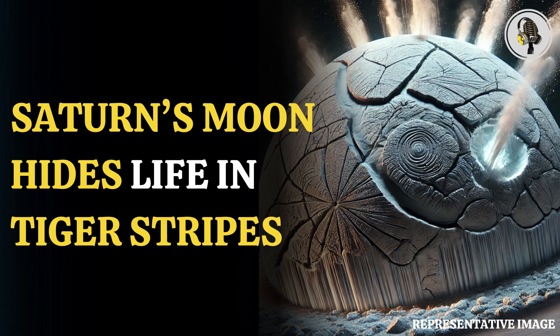In the latest research, scientists have found that the distinctive tiger stripes as well as the sliding side-by-side motion of Saturn's moon Enceladus are related to jets of ice crystals which erupt from its icy shell. The new findings will help scientists determine the characteristics of the subsurface ocean present on the icy moon of Saturn.